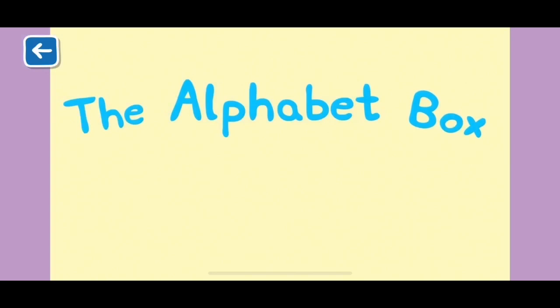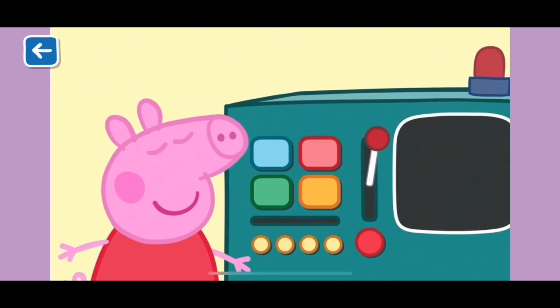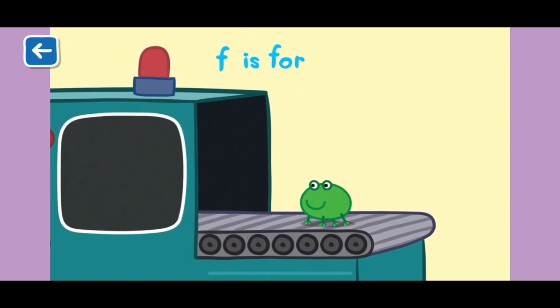Alphabet Box, The Letter F. What do you think we will see today in the Alphabet Box? F is for frog. Do you know what sound frogs make?